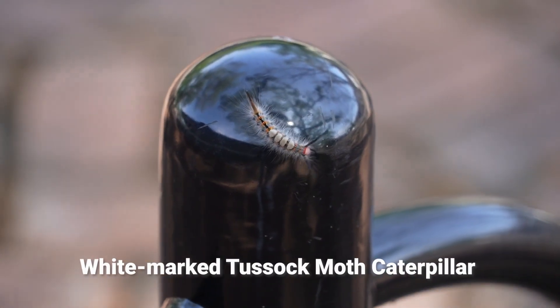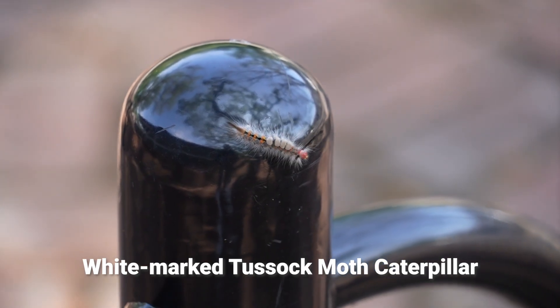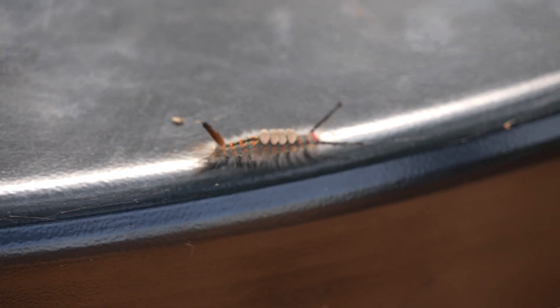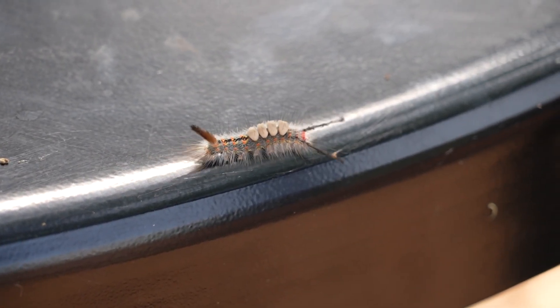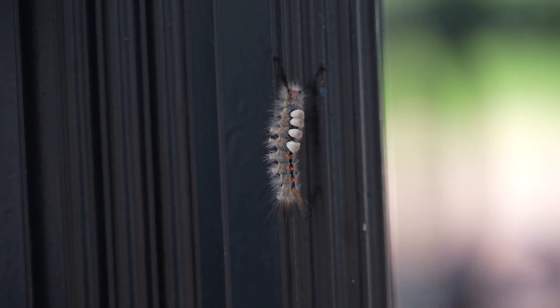As you can see, I have him on my arm — he does not sting. This is a white-marked tussock moth caterpillar. He has two furry antennae, what looks like a furry tail, and four tufts of whitish-gray bristles on his back. This is the one we get the most calls about because a lot of people think it is what's referred to as an asp.